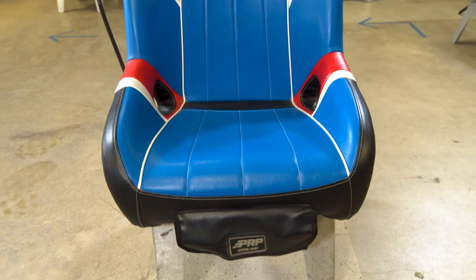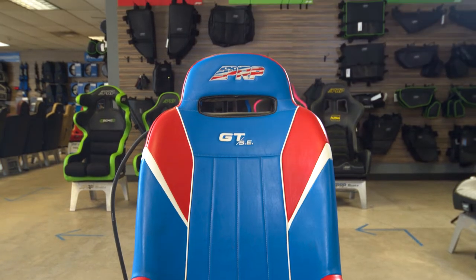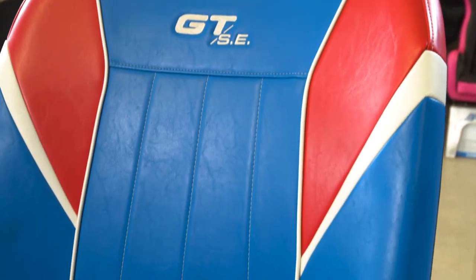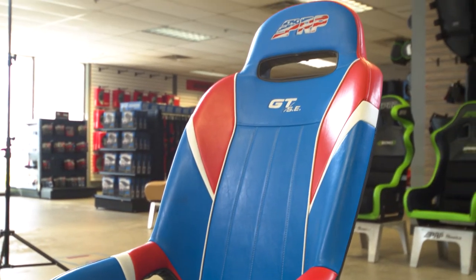The GTSC Extra Wide is one inch wider than the standard GTSC, wider half an inch on each side. This is going to allow a larger area for you guys to sit in and increase your comfortability, while still keeping that medium-sized bolster out there when you guys are riding aggressively out on the trails.